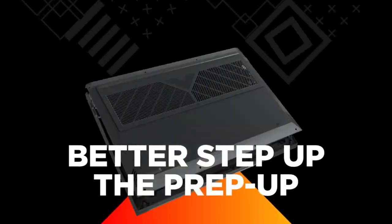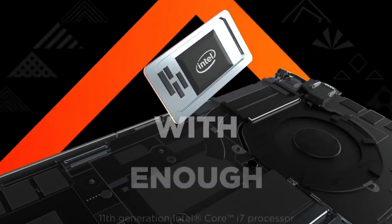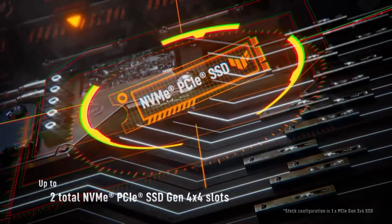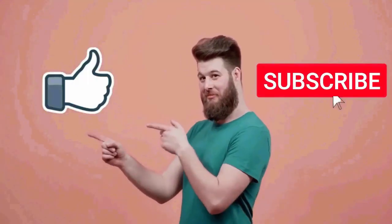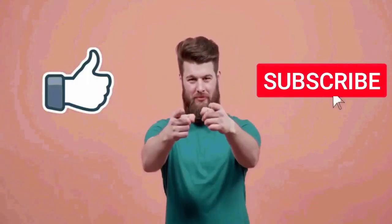So you can go for any of the laptops that fit your budget in this video. They are all good for gaming and multitasking. That's pretty much it for this video. I really hope this video was helpful for you. If you liked this video, then make sure to subscribe to this channel.